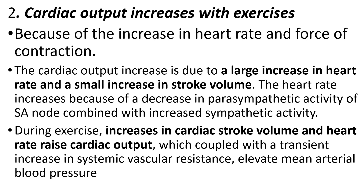In short, cardiac output increases with exercise because during exercise the body works faster and needs more nutrients and oxygen. To supply that, the heart has to pump more and more — that is the reason why cardiac output increases with exercise.